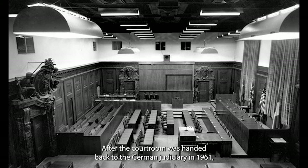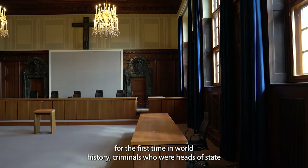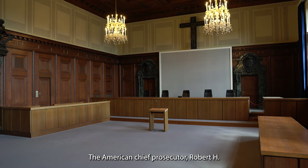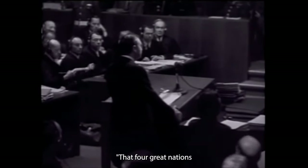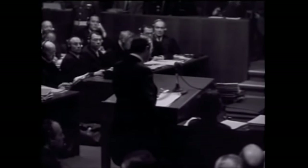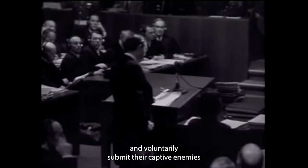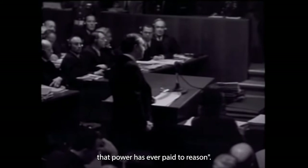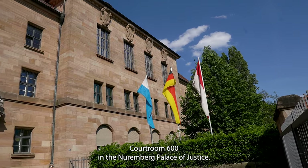After the courtroom was handed back to the German judiciary in 1961, the Bavarian judiciary had all the alterations removed. In spite of having been turned back to its original state, there is still some sense of the atmosphere which existed when, for the first time in world history, criminals who were heads of state were convicted in a fair trial in the eyes of the world. The American chief prosecutor, Robert H. Jackson, in his opening statement said that "four great nations, flushed with victory and stung with injury, stay the hand of vengeance and voluntarily submit their captive enemies to the judgment of the law" is one of the most significant tributes that power has ever paid to reason. This is the real meaning and importance of this location — courtroom 600 in the Nuremberg Palace of Justice.